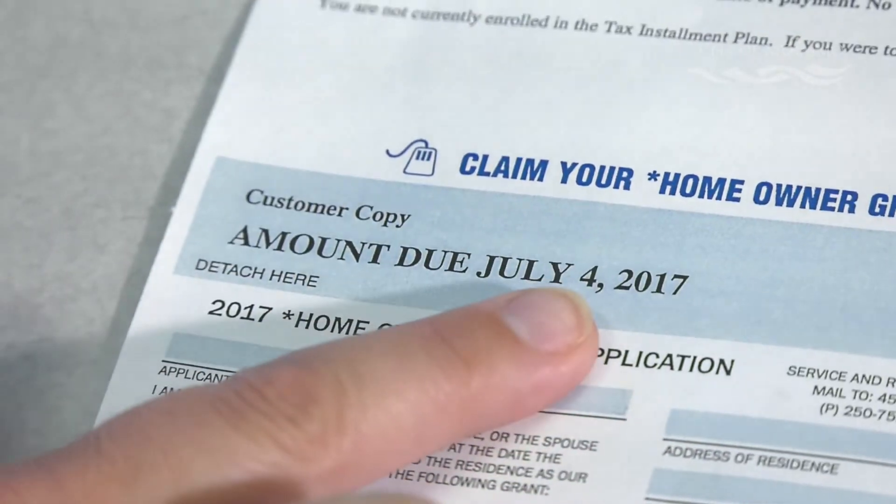The key, every taxation year, is the due date. The first working day in July, which this year in 2017, is July the 4th.